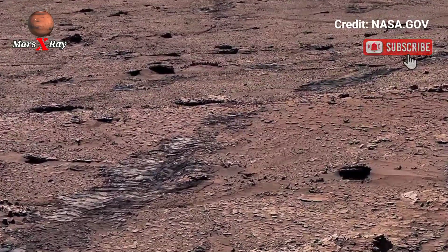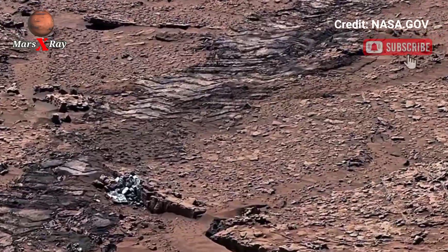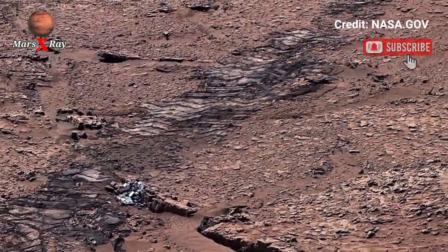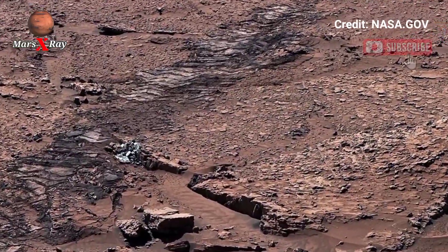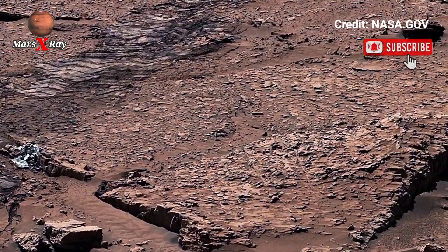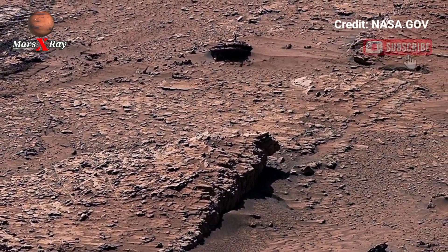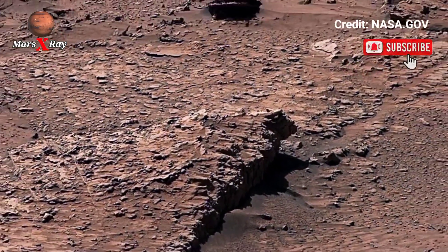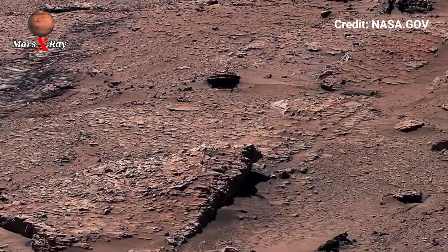Scientists believe these areas might hold secrets about Mars — ancient lakes and possible traces of past life. Each moment of this video connects us closer to understanding our neighboring world. Prepare to be amazed by the natural wonders that exist millions of miles away from Earth. This is not just a video, it's a journey through time and space across the Martian frontier.